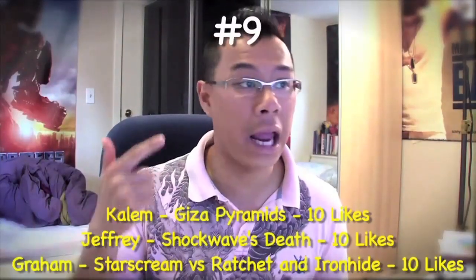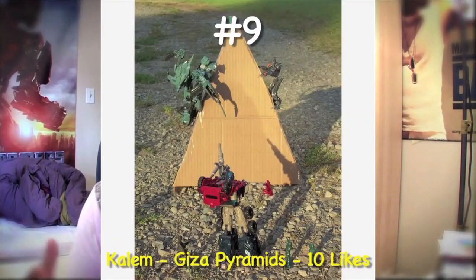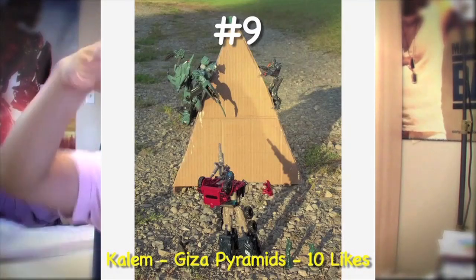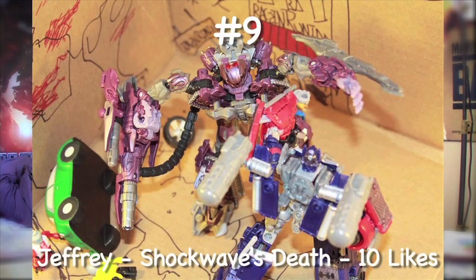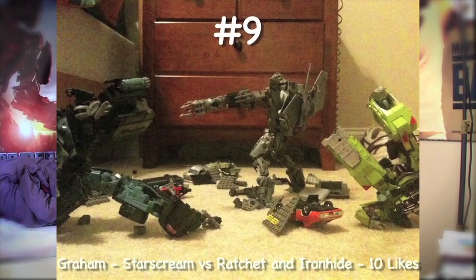Ranking at number 9, we got three entries: Kalem, Jeffrey, and Graham. Kalem recreated the scene with the Fallen and Megatron climbing up on top of the pyramids and Optimus trying to shoot them down. Jeffrey recreated Shockwave's death — what I liked about it was the cardboard background, the cars turned over, and Lego people. Those little details make people want to like your photo. And Graham created the Starscream versus Ironhide and Ratchet scene from the 2007 movie, which is actually one of my favorite shots in that film. All of them had 10 likes.